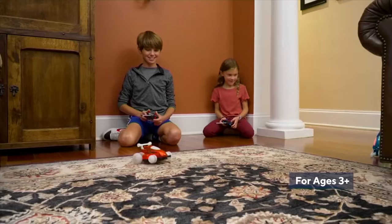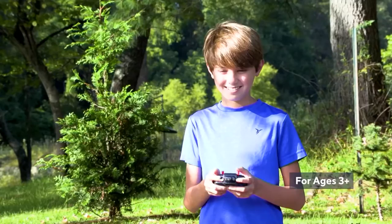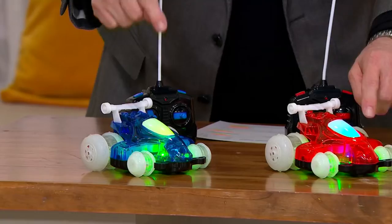These cars do things that other remote controls cannot do — they go sideways. Boy, that'd make your parallel parking skills better. We've got a set of two for $29.95. Right now we've got three groupings of two. And the reason why two is important: these are on different frequencies so that two kids can play at the same time.